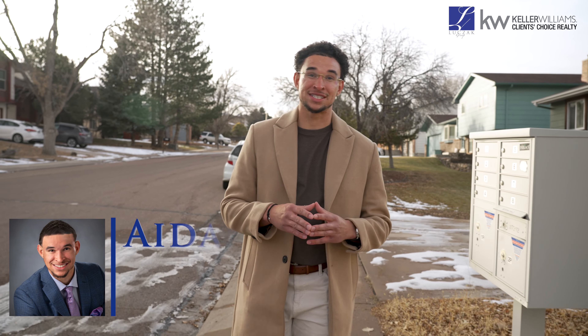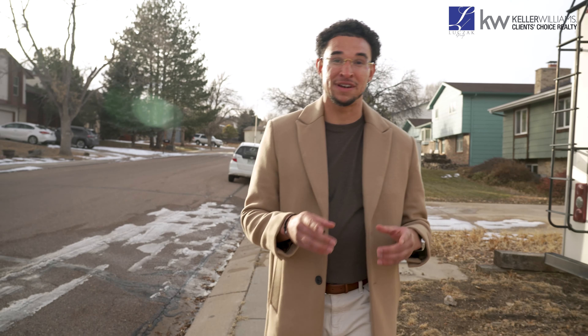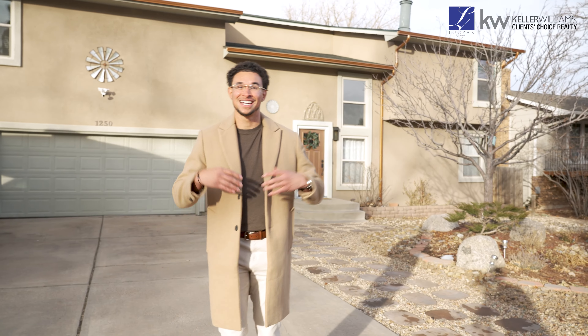Welcome to the west side of the Springs and true Colorado living. This community, known as Holland Park, might captivate you just off Charmaine. Might I present to you your soon-to-be dream home: 1250 Falkenburg Drive.